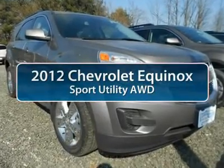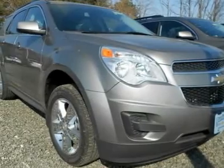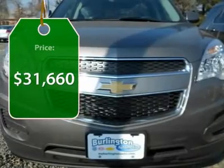The 2012 Chevy Equinox. Fuel efficiency, safety, and value equals the Chevy Equinox, and it's priced below $35,000.